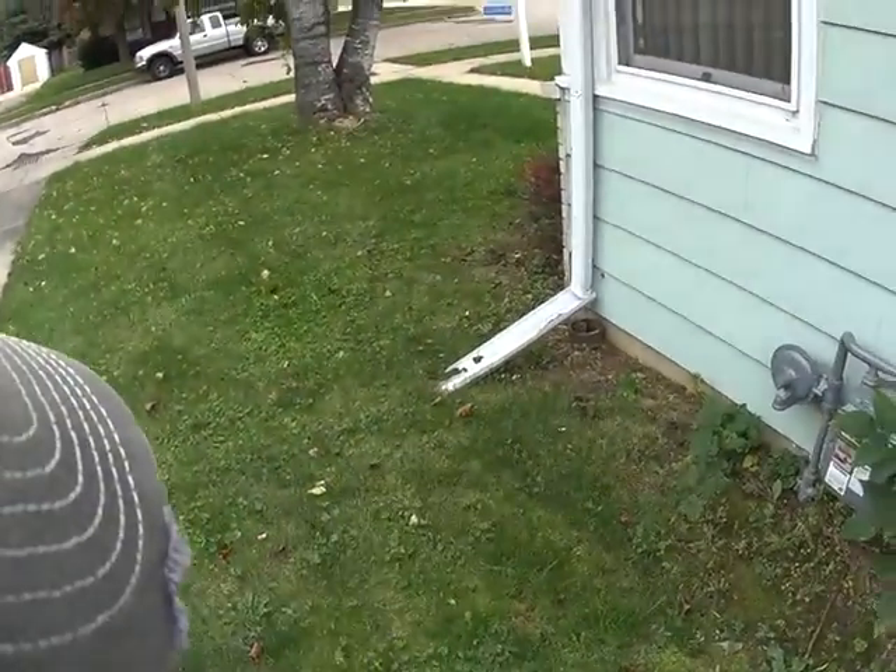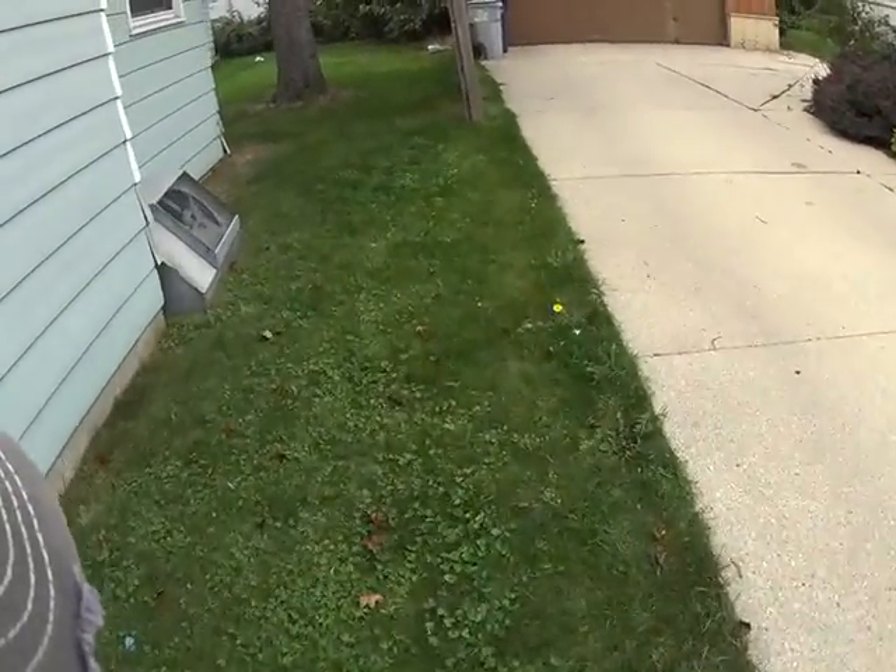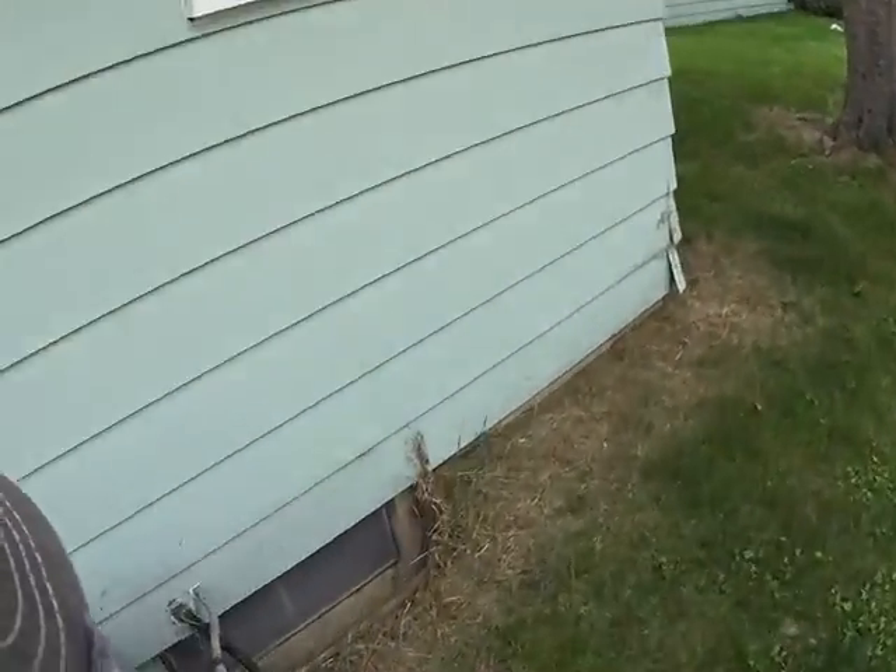Cap that downspout — obviously extend what's existing. This is a very old AC.